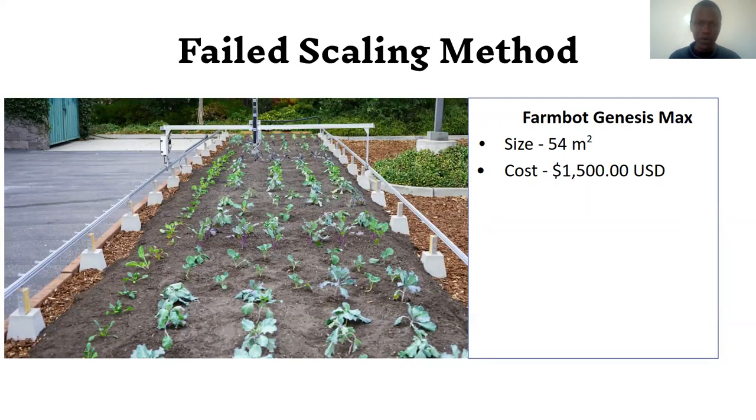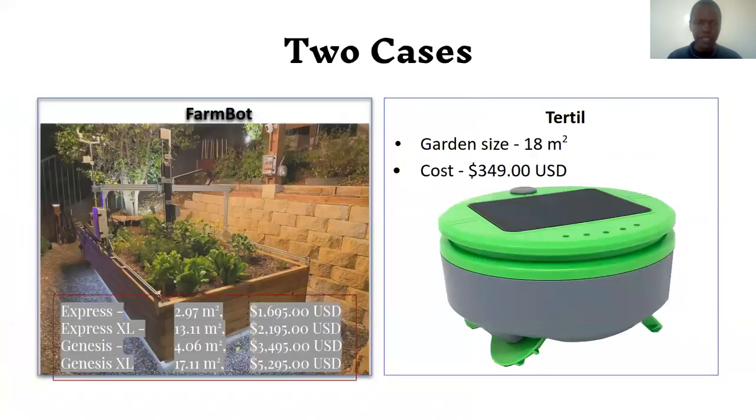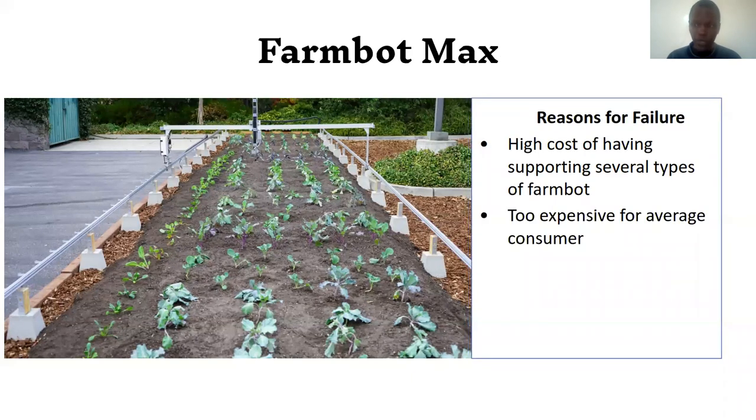We could try making it longer — for example, 6 meters long by 3 meters wide — giving 54 meters squared. But when FarmBot itself tried this approach it failed. The reasons given include high cost of supporting several model variants — Genesis, Genesis Express, Genesis Excel, and Genesis Max. Essentially, producing one thing in different sizes doesn't work, and extending it increases the expensive aluminum extrusion used on the frame, making it too costly for the average consumer.